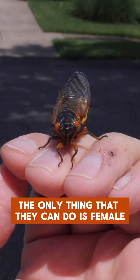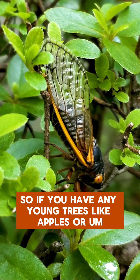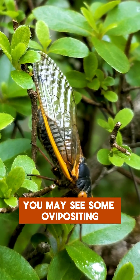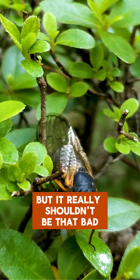The only thing they can do is that female adult cicadas lay eggs in branches of trees. If you have any young trees like apples or small shrubs, you may see some ovipositing damage from where the females are laying the eggs, but it really shouldn't be that bad.